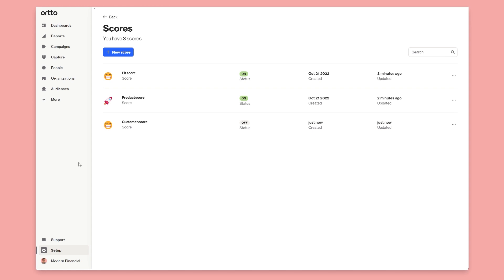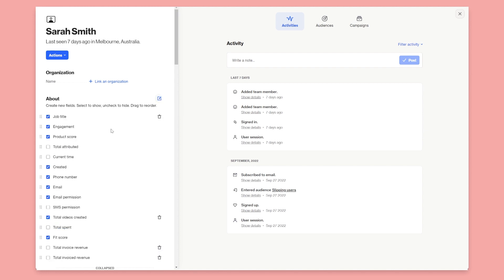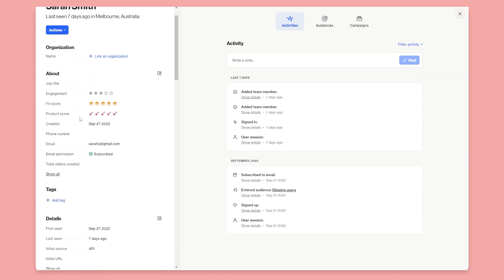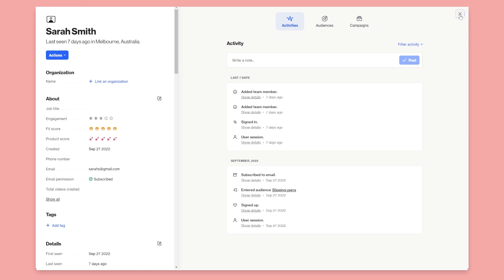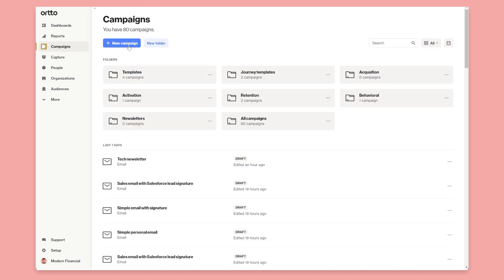Once you build them out and turn them on, they're available in the customer model. If I click into Sarah Smith here, I have the scores in the data model and I can move them around where I want — put them up here — so you can see everything in context and know how they're being scored.